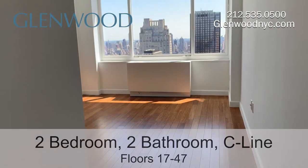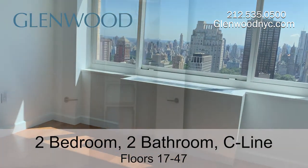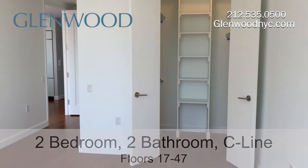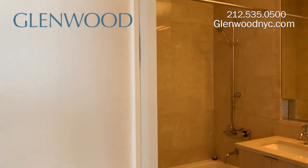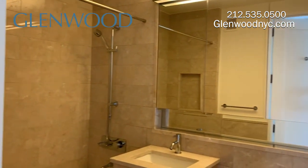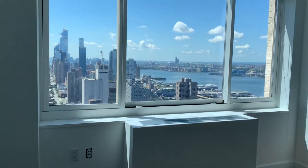The main bedroom can accommodate a king-size bed and has a spacious walk-in closet. The all-suite, all-marble bathroom has a full-size tub and plenty of storage space behind the cabinets. The second bedroom faces south and has two large closets.